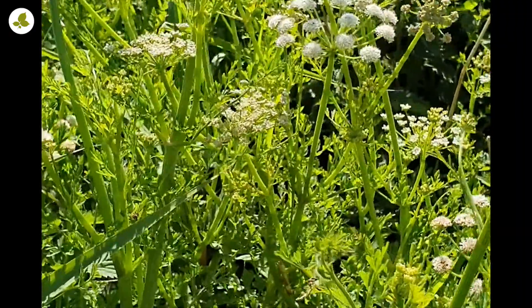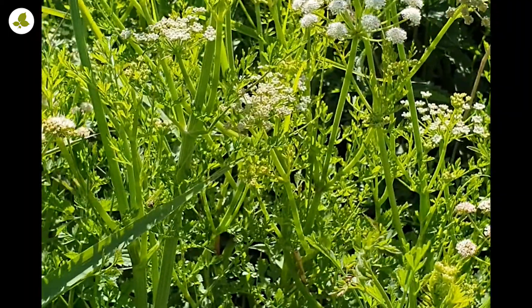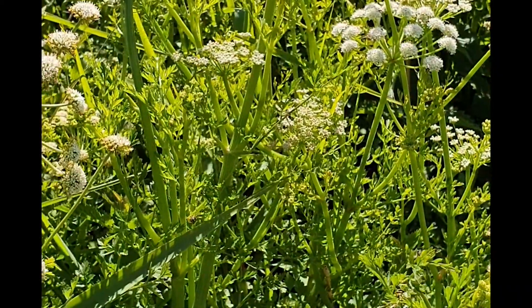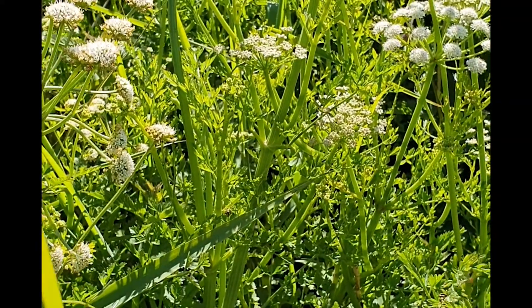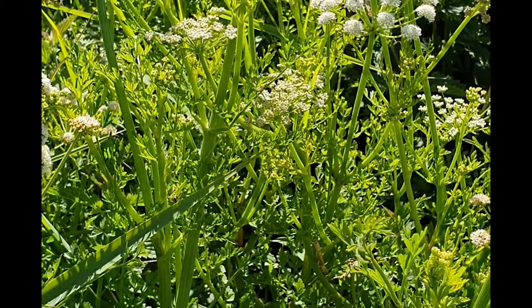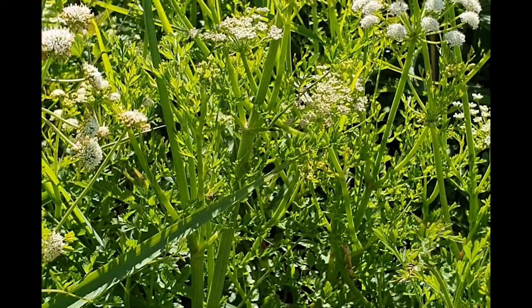This is hemlock water dropwort and I often see this posted on Facebook with the question: am I able to eat this? Now there are lots of plants in this family that are edible — things like carrots, fennel, parsnips, celery, coriander. This is not one of the plants that you can eat. This is a very, very toxic plant, potentially one of the most toxic plants we have in the British Isles.